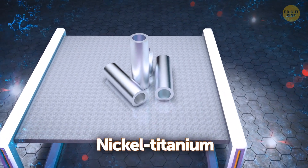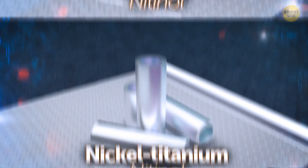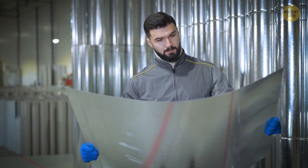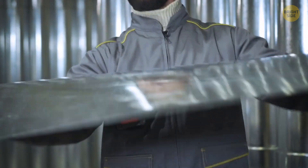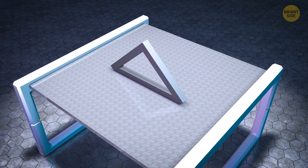Nickel-titanium, also known as nitinol, is a metal alloy with some unusual features. What's weird about this one is that it can always return to its original shape. It has super-elasticity and can remember its original shape.